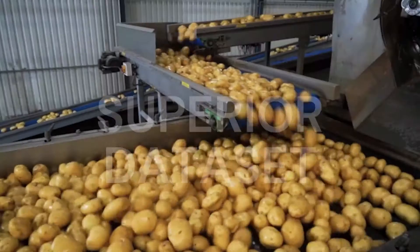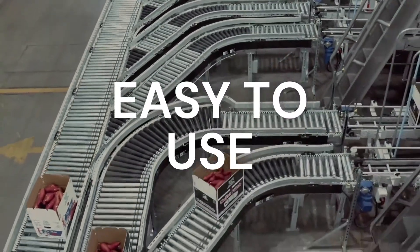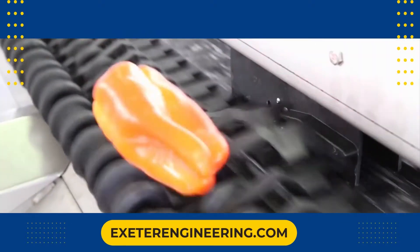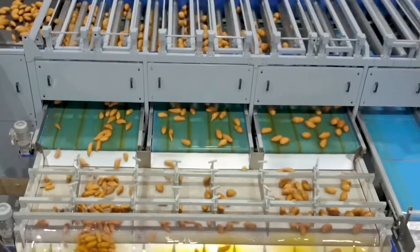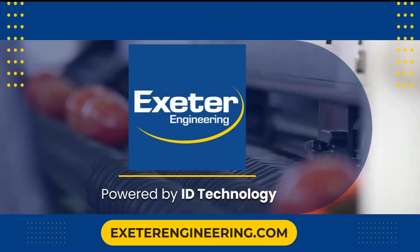Better images. Superior data set. Easy to use. If you're interested in what ID Technology can do for you, get in touch with us today. ID Technology — exclusively on sorters made by Exeter Engineering.